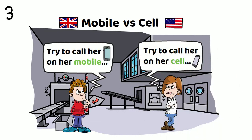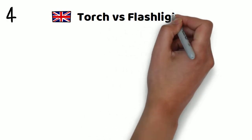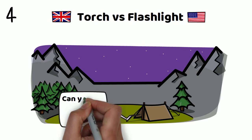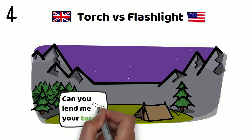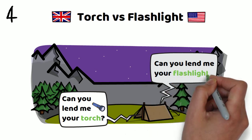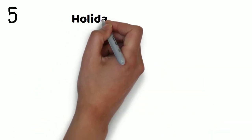Number four: torch versus flashlight. Can you lend me your torch? Or, can you lend me your flashlight?